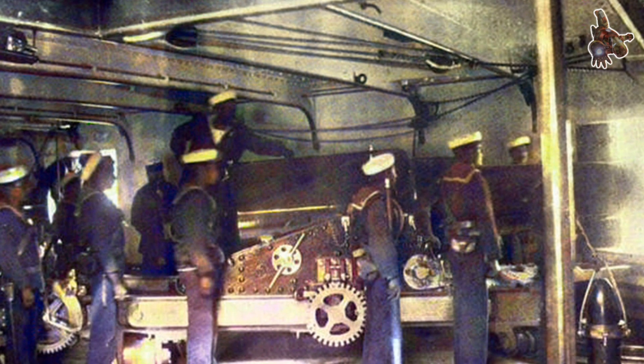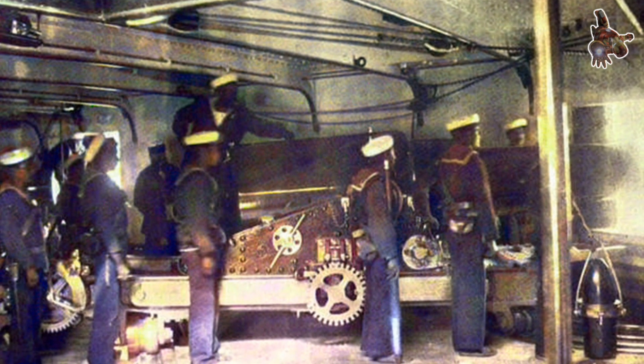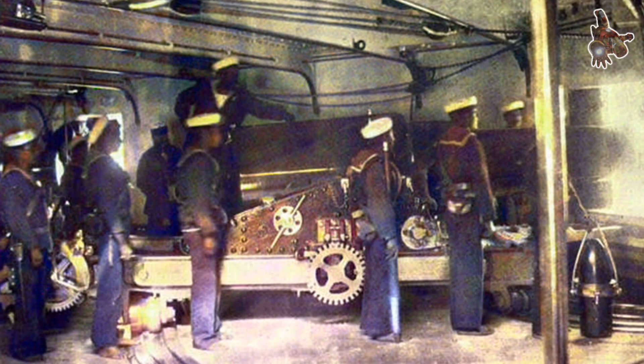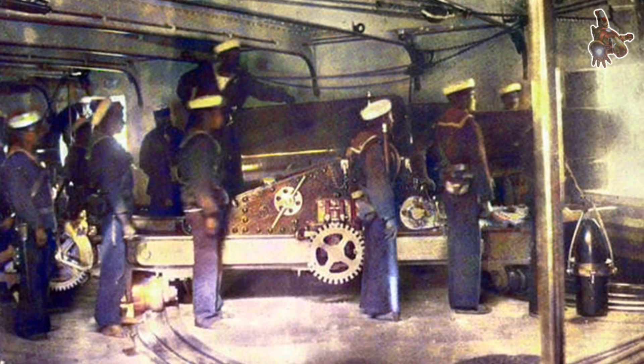At the heart of her firepower was a central battery housing six 9-inch Armstrong guns, mounted on a Scott Centerline system. This allowed the forward gun to fire through a bow port, while the others covered a broad arc from bow to stern. Supplementing her main battery were several lighter weapons: a 20-pounder, a 9-pounder, a 7-pounder, and a 1-inch caliber Nordenfeldt machine gun mounted on a Kofa ratchet system, capable of firing one-pound shells.